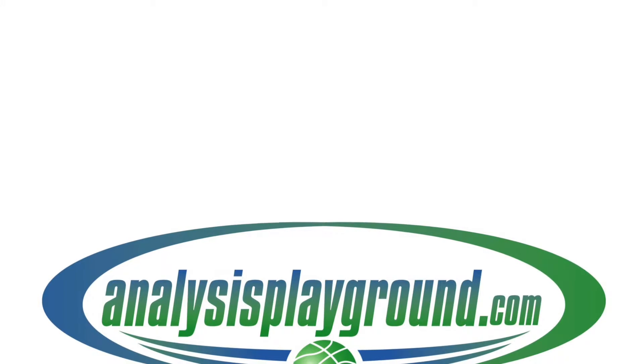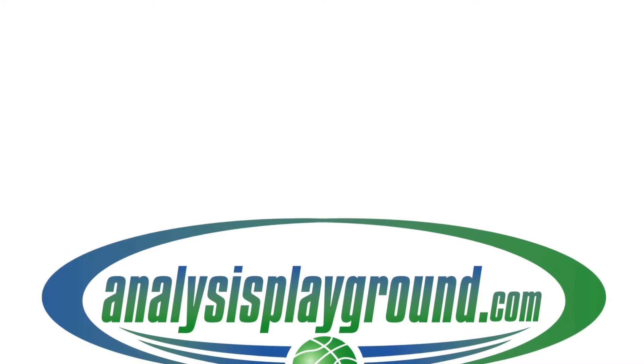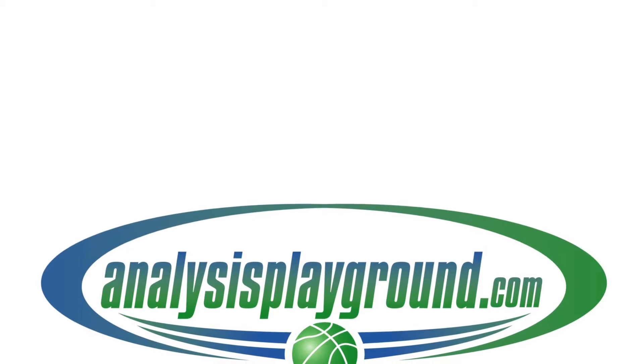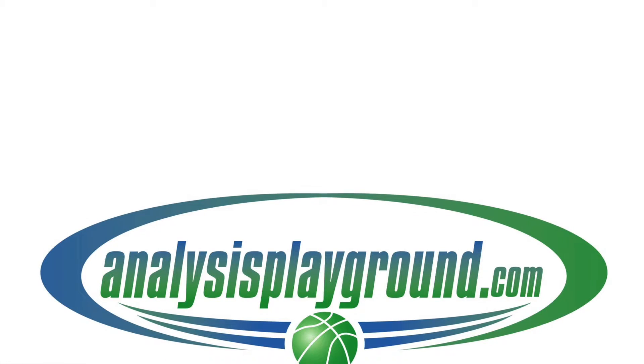What's up? Check out my website, AnalysisPlayground.com. Here you can find NBA Rookie Analysis, NBA Breakdowns, NBA Tributes to the Legend, and NBA Hottest Topics.